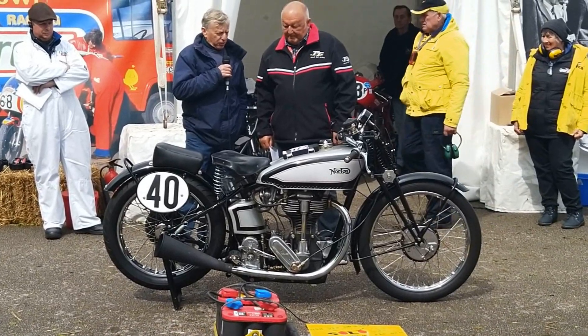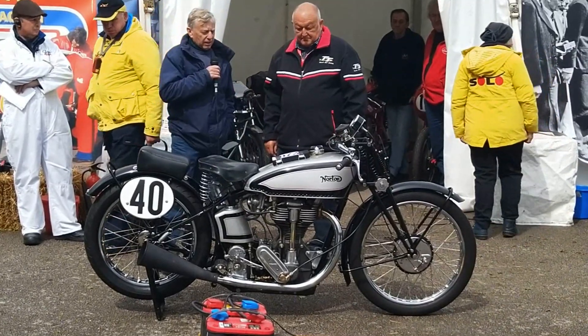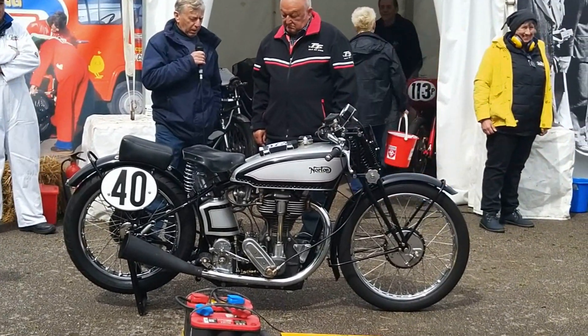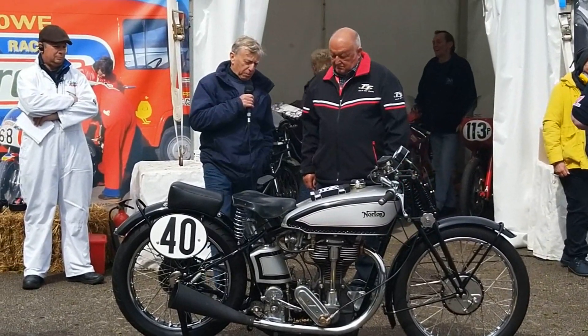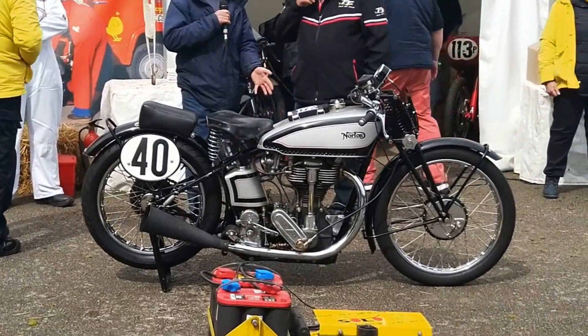This is an International Norton, but it's fitted with a Manx engine, single overhead cam, and it's got the close-ratio doll's head Manx gearbox. This bike is also fitted with the TT oil tank with the oil filler on the left-hand side.